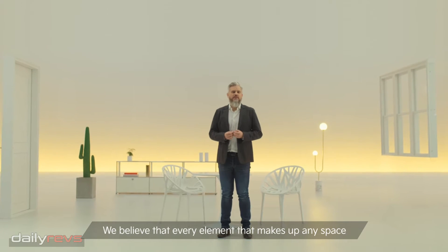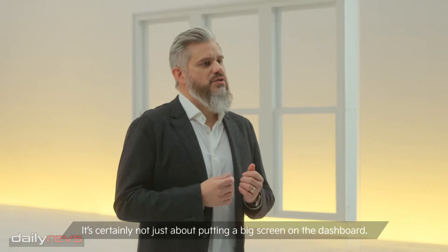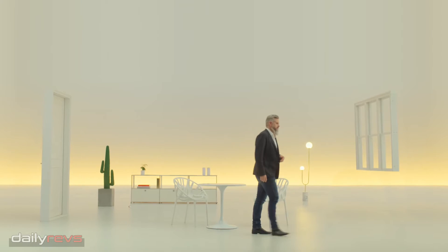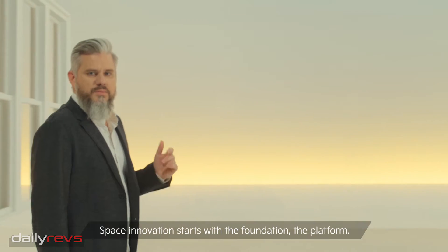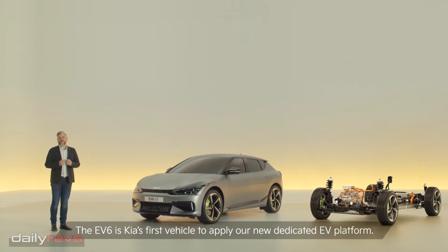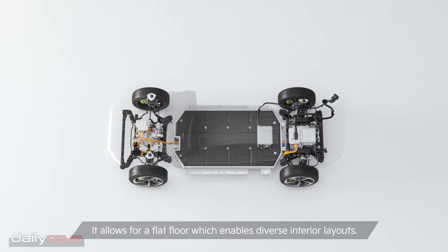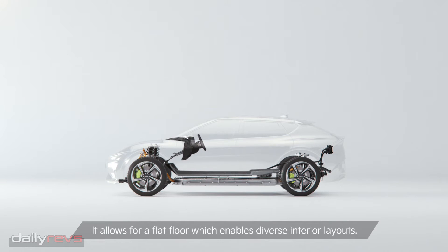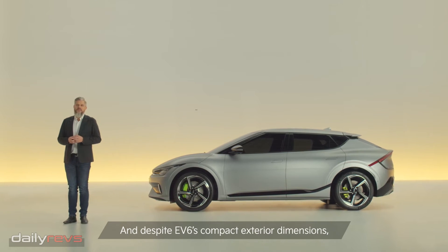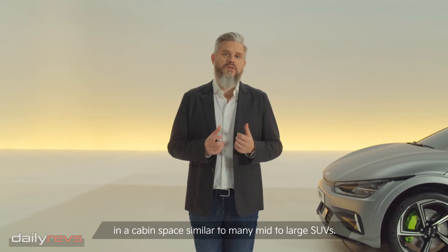We believe that every element that makes up any space can boost people's creativity and inspire them. It's certainly not just about putting a big screen on the dashboard. Space innovation starts with the foundation — the platform. The EV6 is Kia's first vehicle to apply our new dedicated EV platform. It allows for a flat floor, which enables diverse interior layouts. And despite EV6's compact exterior dimensions, its 2.9 meter wheelbase results in a cabin space similar to many mid to large SUVs.